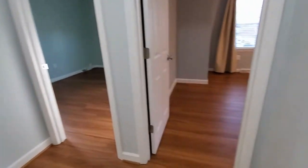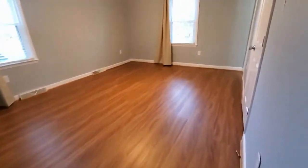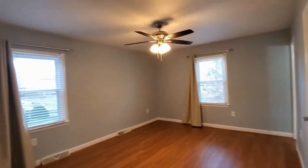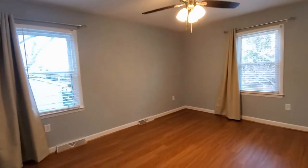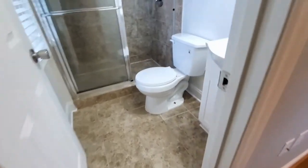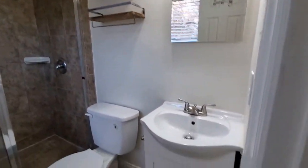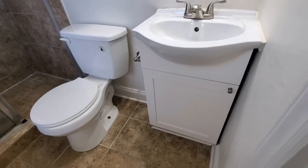Up the stairs, we'll take a look at our bedrooms. This is your master bedroom, complete with two windows, ceiling fan, and beautiful flooring. The master bath is complete with stand-up shower and sink with cabinet space.